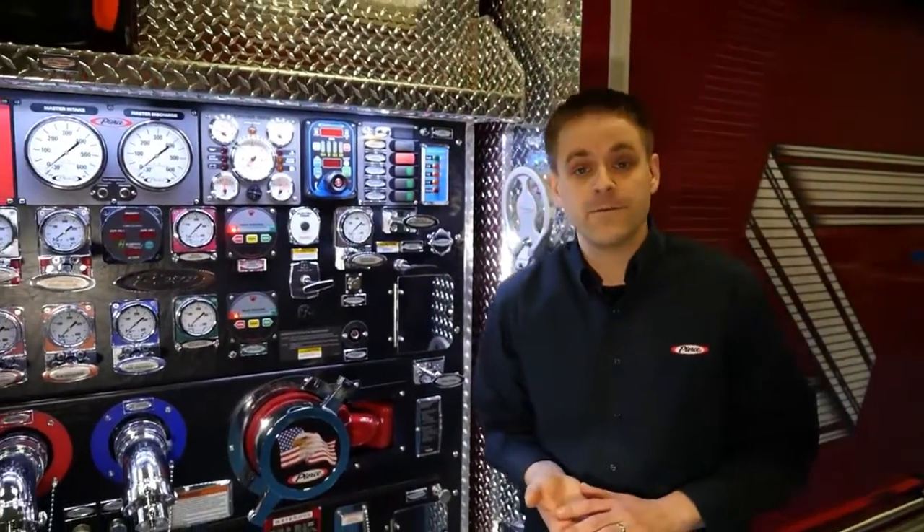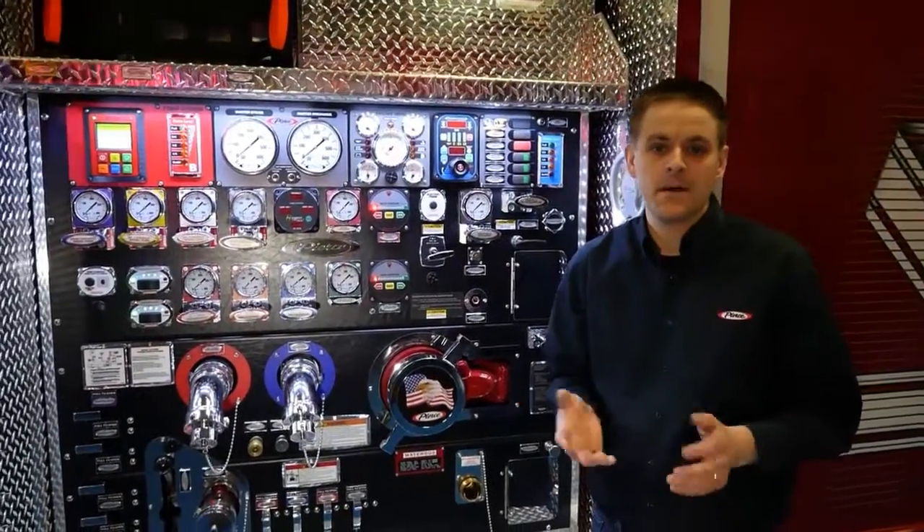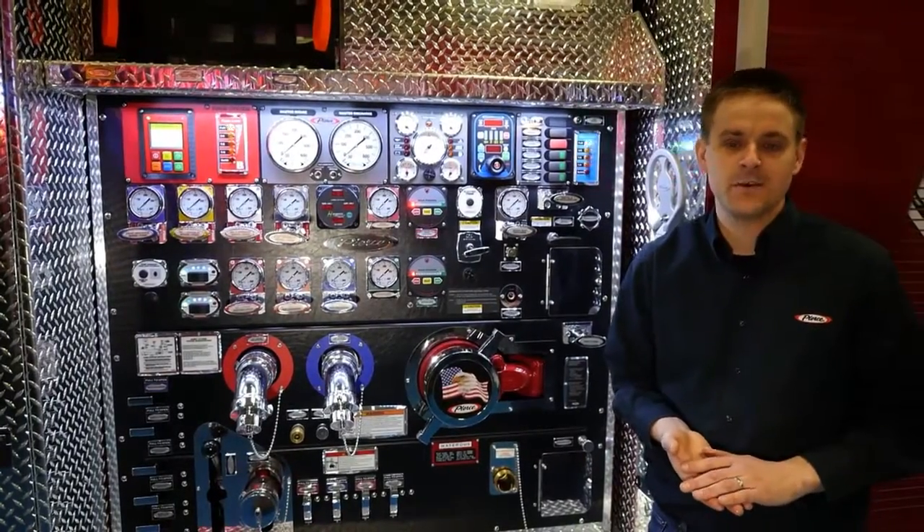I hope you've enjoyed this overview of the Husky 12 foam system. Please log on to our website to learn more about the Husky 12 and more great products that Pierce has for you. Thank you and have a wonderful day.